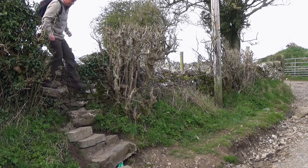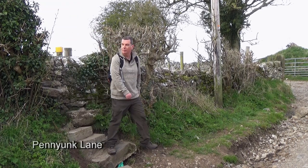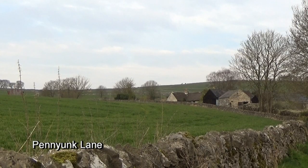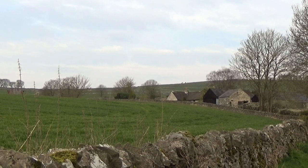Climbing a stile, I emerged onto a walled track known as Penny Oak Lane. The sun's coming out now — sun shining on the righteous, as they say. It's getting warmer, so I should probably dispense with this fleece later on.